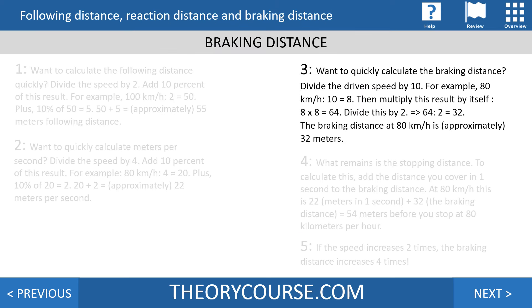To calculate the braking distance, divide the speed by 10, then multiply the result by itself, then divide by 2. For example, at 80 km/h: 80 divided by 10 is 8, multiplied by itself is 64, divided by 2 is 32 — so the braking distance at 80 km/h is about 32 meters.